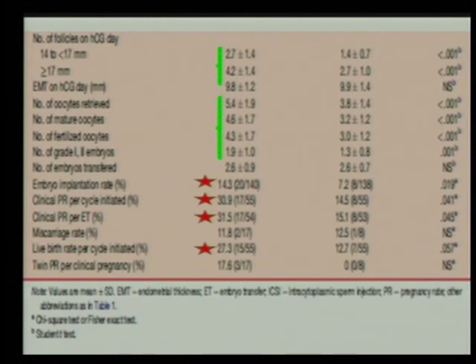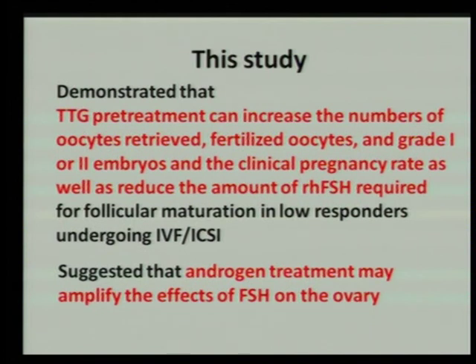This study demonstrated that transdermal testosterone gel treatment can increase the number of oocytes retrieved, fertilized oocytes, and grade 1 or 2 embryos, as well as the clinical pregnancy rate, while reducing the amount of FSH required.